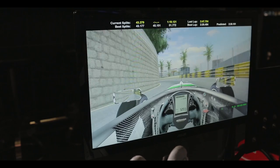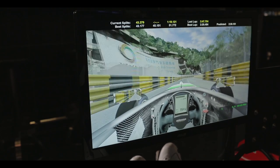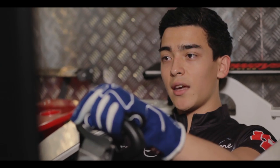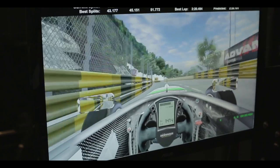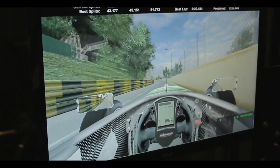Coming into the Teddy Ip Bend, taking it in 3rd gear, very close to this iconic concrete wall on the inside. And now it's the S's where you take it all in 4th gear — it's a very fast section, just a lift in 4th gear. You brush the walls on each side and come very close.